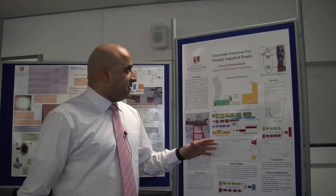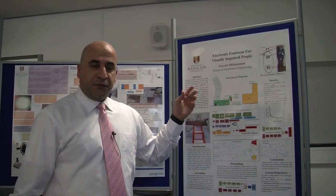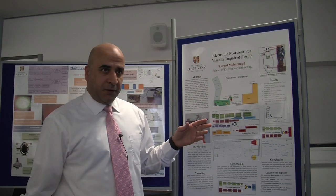I'm from Kuwait. My name is Farid Mohamed and I'm studying Electronics Engineering at Bangor University. My project is basically an electronic footwear that helps visually impaired people.